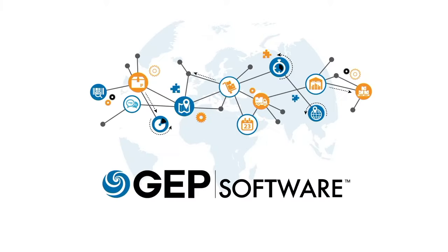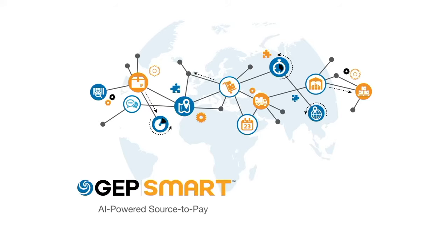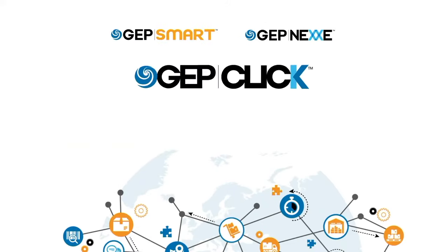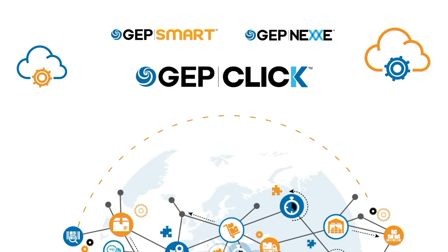Combining strategic consulting with state-of-the-art software and a full managed services portfolio, we at GEP help forward-thinking businesses re-engineer their procurement and supply chain operations with a new digitally powered vision. The GEP software environment includes GEP Smart for procurement and purchasing operations, GEP Nex for supply chain management, and GEP Click, which enables the connection of critical legacy systems.